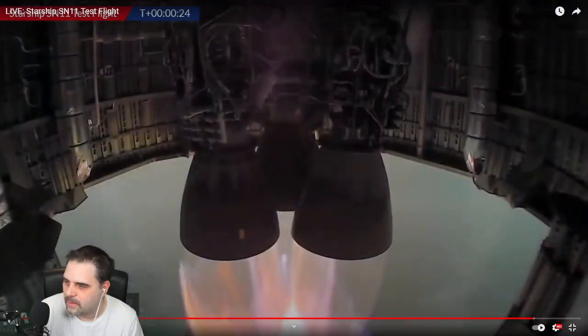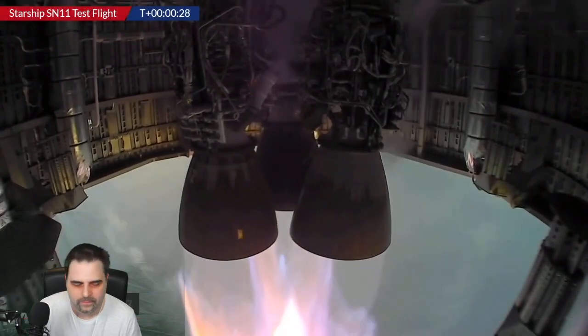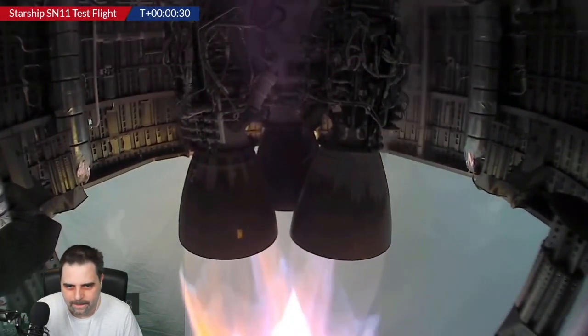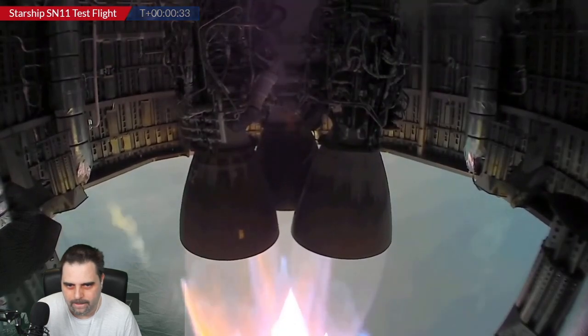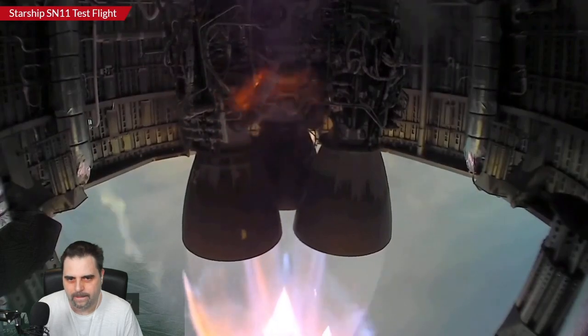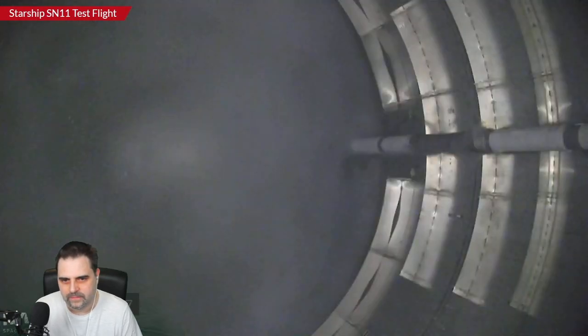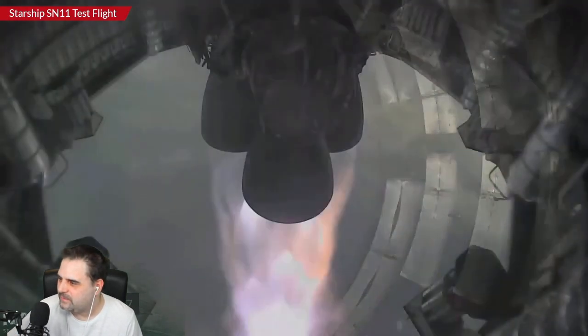On board Starship SM-11 as it climbs. Oh, that's loud. My microphone heard the launch.